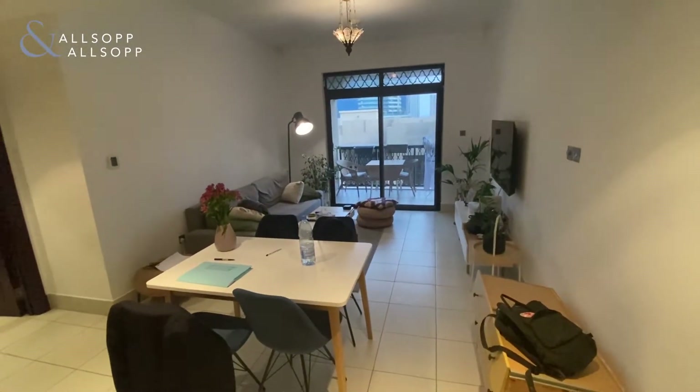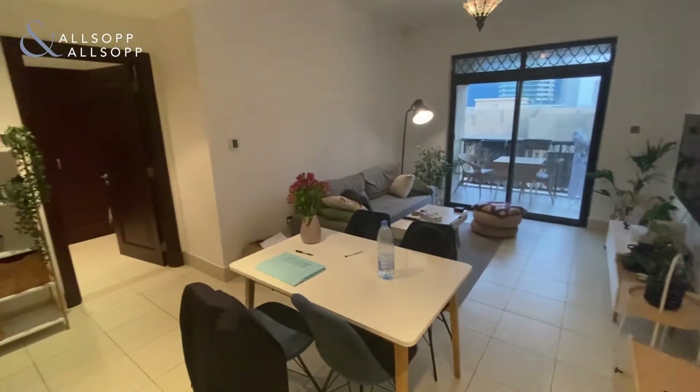Hi, this is Lorenzo from Allsop and Allsop Real Estate, and I'm showing you this one bedroom apartment in Reehan.